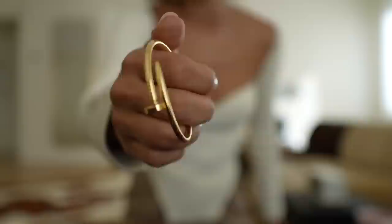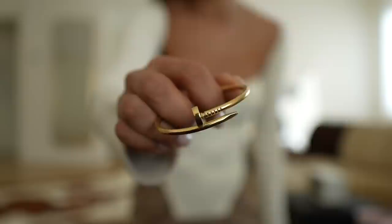Nowadays the two bracelets I wear all the time are the pavé love bracelet and the Clash de Cartier bracelet. I love these two stacked together — they very much match my style. Another bracelet I don't wear as much anymore but will be wearing more is my Juste un Clou. I'd love to have it in full pavé one day.